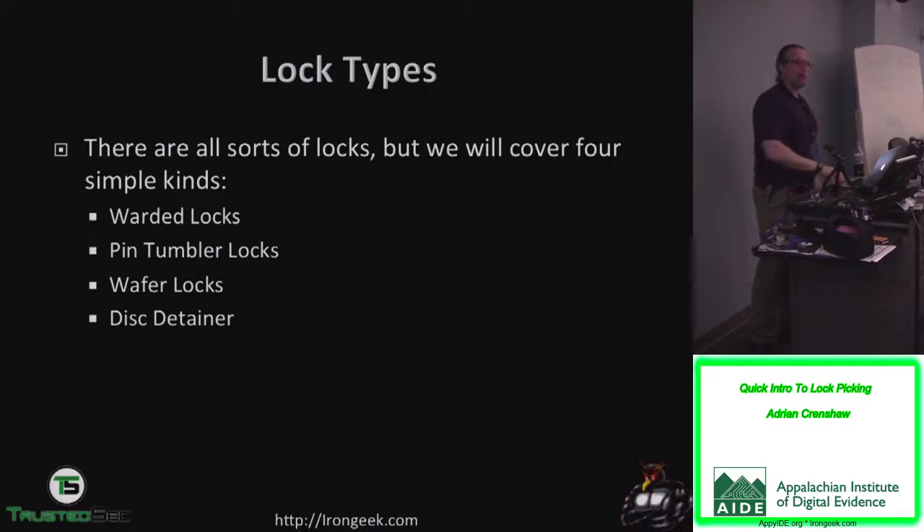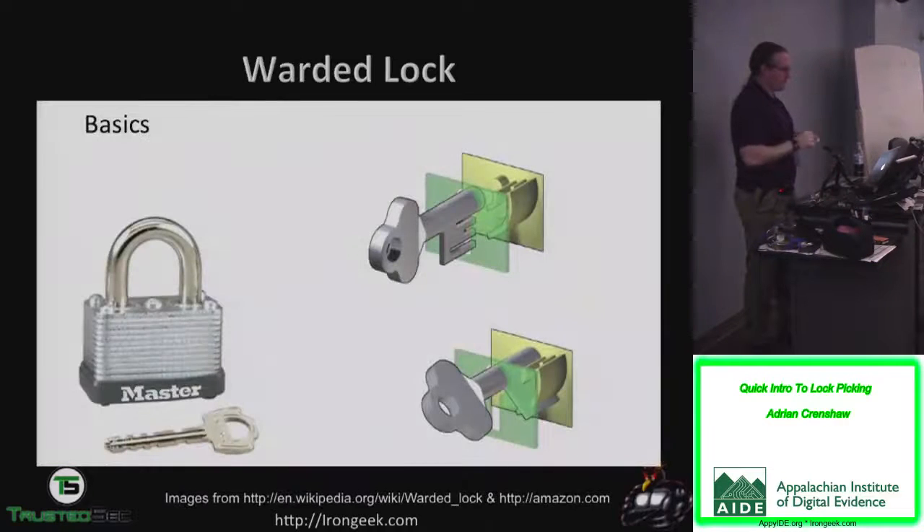All sorts of lock types. I've mostly been talking about pin tumbler locks, but there are also warded locks — pieces of metal keep you from turning a screwdriver in it, but if you have something with the right cuts you can turn it no problem. Pin tumbler locks are most of what you'll see. Wafer locks have little flat pieces of metal — you'll find these in a lot of cabinets; your car might be a wafer lock too. They're very cheap to manufacture. There are also disc detainer locks which work like combination locks but with angles cut in the key.